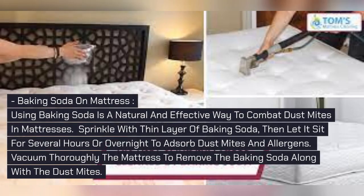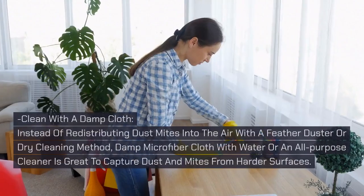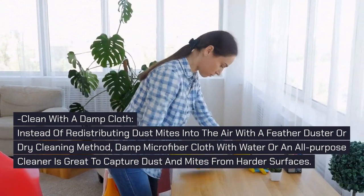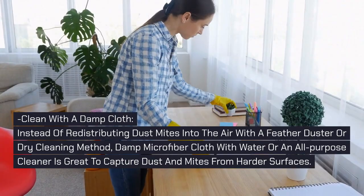Baking Soda on Mattress: Using baking soda is a natural and effective way to combat dust mites in mattresses. Sprinkle a thin layer of baking soda, then let it sit for several hours or overnight to absorb dust mites and allergens, then vacuum thoroughly to remove the baking soda along with the dust mites. Spray Essential Oil: Certain oils like eucalyptus or tea tree oil are natural dust mite repellents, or choose commercial anti-mite sprays safe for use on mattresses. Clean with a Damp Cloth: Instead of redistributing dust mites into the air with a feather duster or dry cleaning method, a damp microfiber cloth with water or an all-purpose cleaner is great to capture dust and mites from harder surfaces.